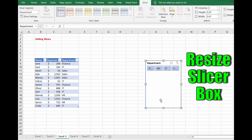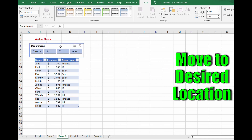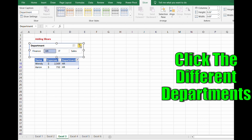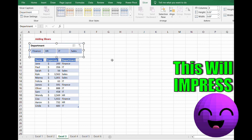Then resize your slicer box to make sure it fits everything nice and neat to read all the text and data. You can move it above the chart. Now you can choose any department and start having fun sorting your data. A very easy and simple way to impress others — hit the X filter to go back to showing everything, or start clicking to show just the departments you want.